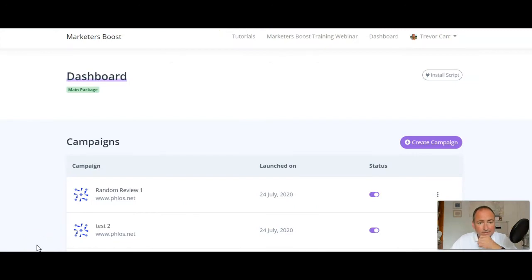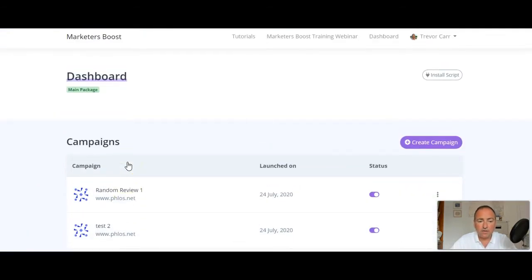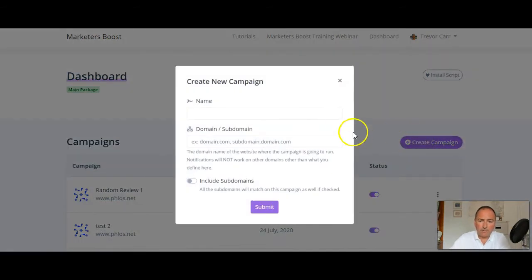Now let's go into the members area. This is my members area and I've just started making some test campaigns to show you. We're going to do a new one — we can go to Create Campaign and call it 'test four,' and I'm going to put my domain in.